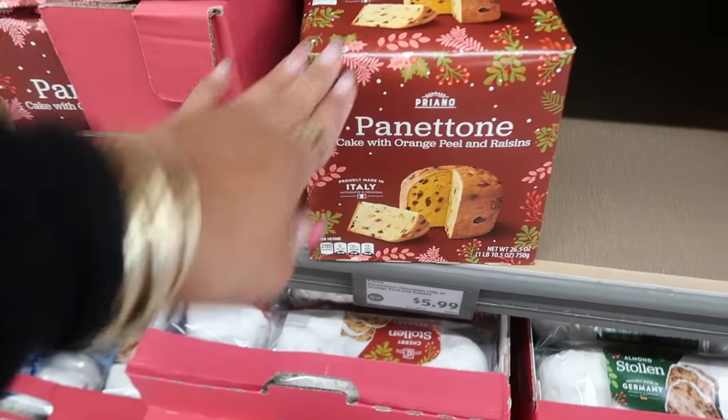ALDI always has great cheese. There's a cheese advent calendar with 24 mini cheeses for $17 — it even tells you which wine and chocolate to pair with each day's cheese. And there's Pillsbury turkey-shaped cookie dough for $3.50.